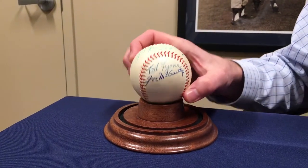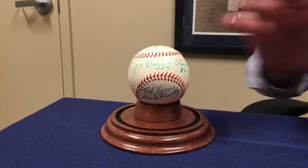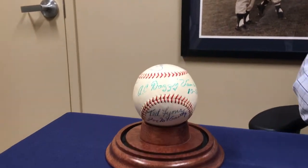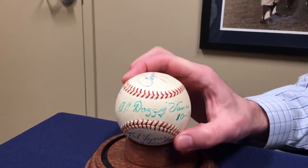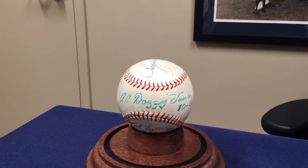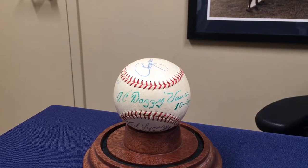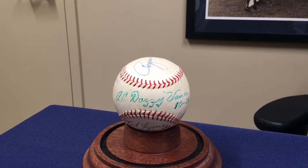So all these guys are great Hall of Famers. Individually on a signed baseball, these guys bring mega bucks. Dazzy Vance is probably about five to ten thousand, same thing with Rogers Hornsby. Pie Traynor and Ted Lyons a little cheaper than that, and Joe McCarthy is probably at least five thousand dollars. So in total you're probably looking at around forty thousand dollars individually.